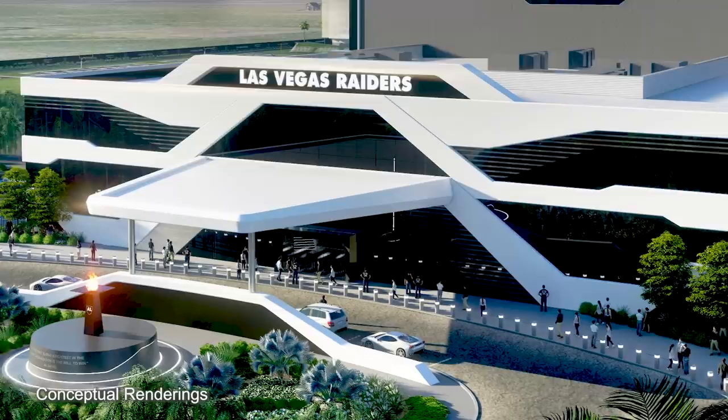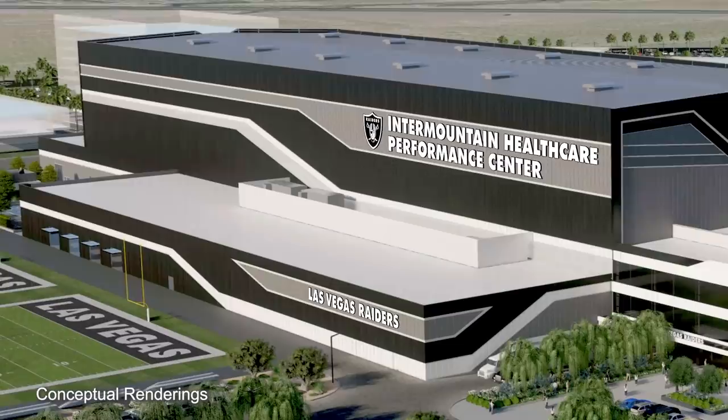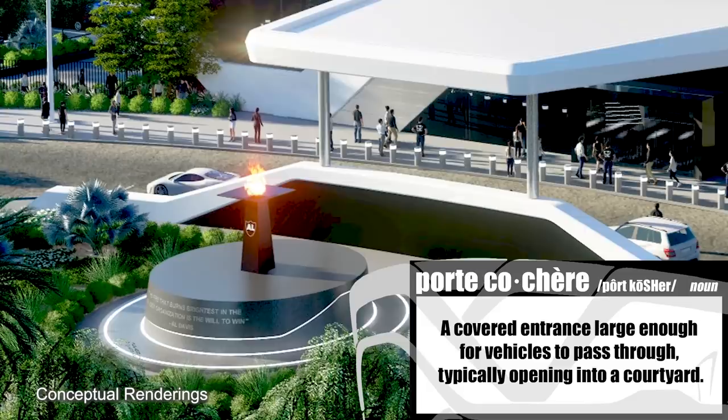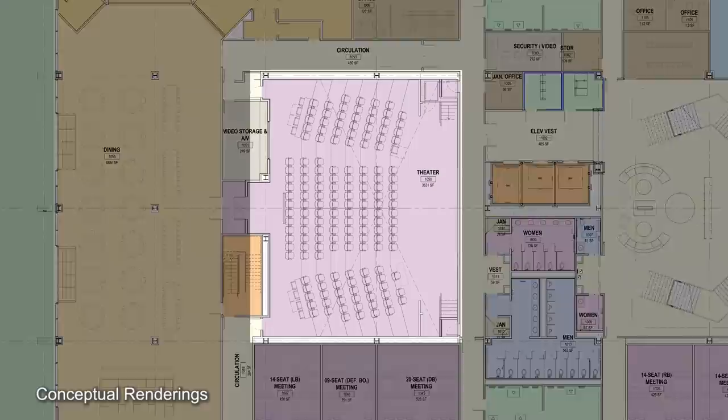This office building is followed by the big indoor facility, and then we have our performance center, which consists of the locker room, the training room, the weight room. We have three outdoor fields, which is grass. In the front of the building, right by the porte-cochere, is the torch — the torch that's coming from Oakland that was at the stadium there.